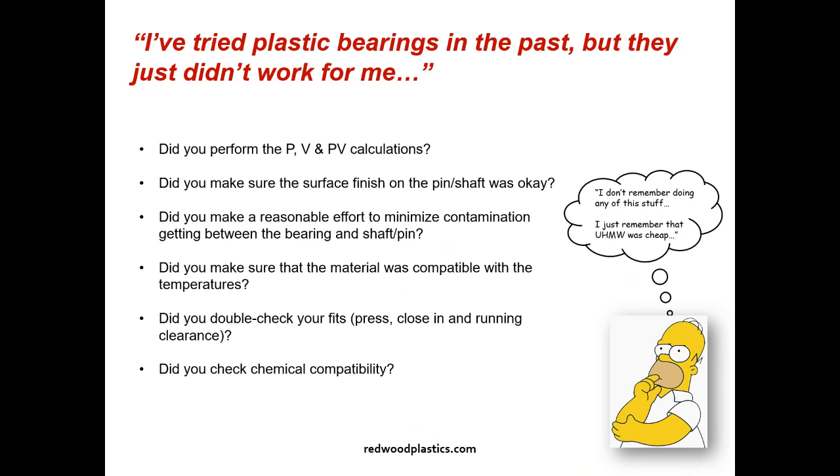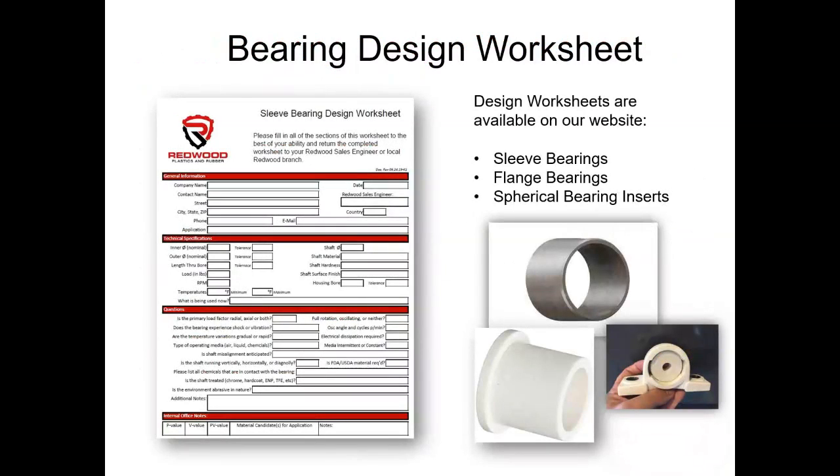What we need to do is create a list of material candidates for our bearing. A good way to start is with a bearing design worksheet — the ones we use can be downloaded off our website. They're available for sleeve bearings, flange bearings, spherical bearings, hanger style, thrust bearings, washers, and more. The top section is simple information about yourself, the company, and the application.